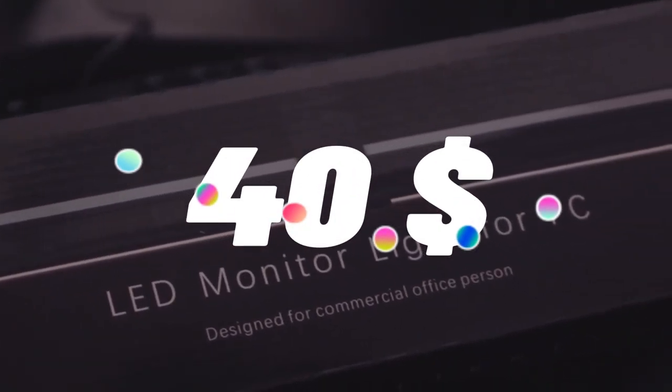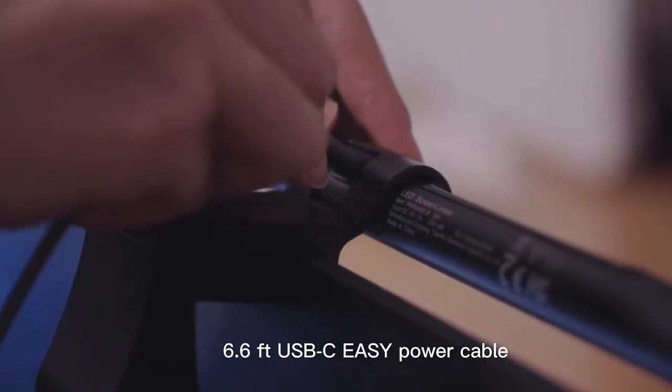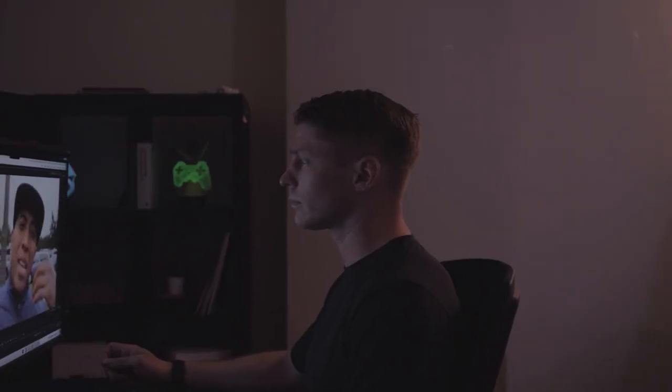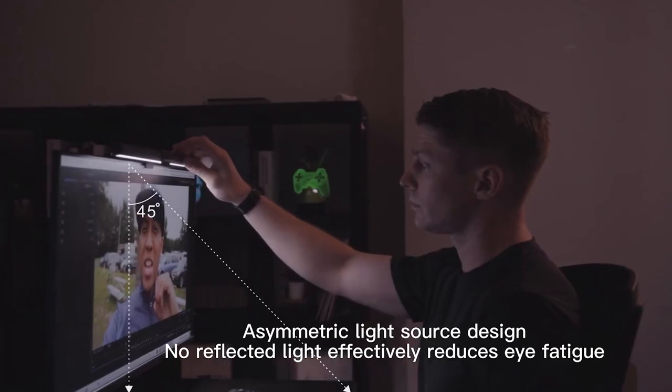Top 7 is an LED light bar designed to reduce eye strain and fatigue while using your computer. It features an auto dimming function, touch control, and dimmable lamp bar. The lamp attaches directly to the top of your computer monitor, saving space on your desk. Its eye-caring design makes it a practical and useful accessory for anyone who spends a lot of time in front of a computer.